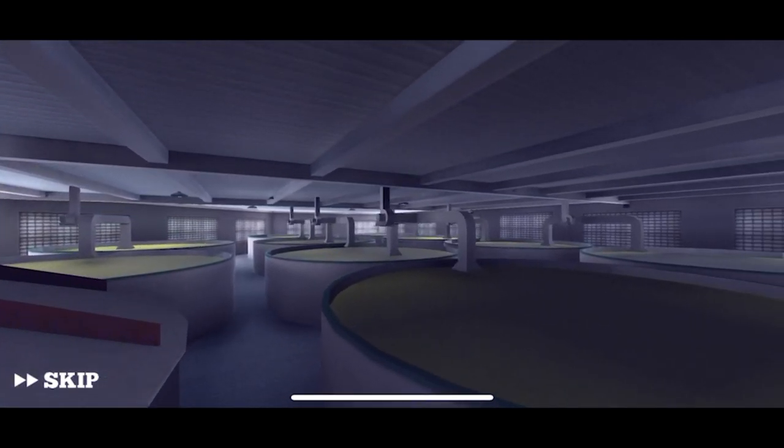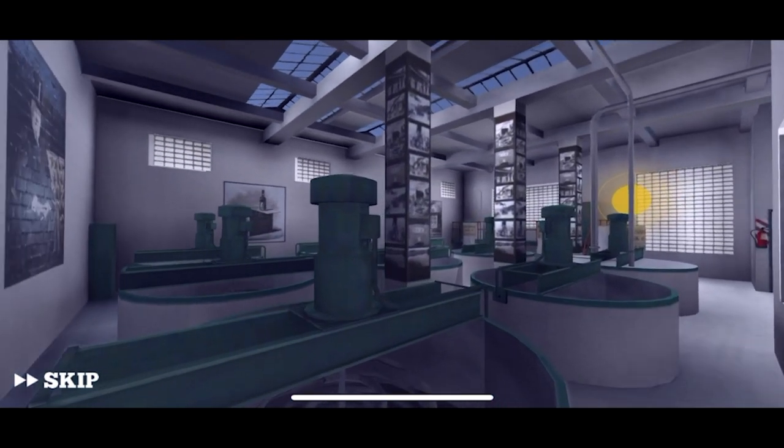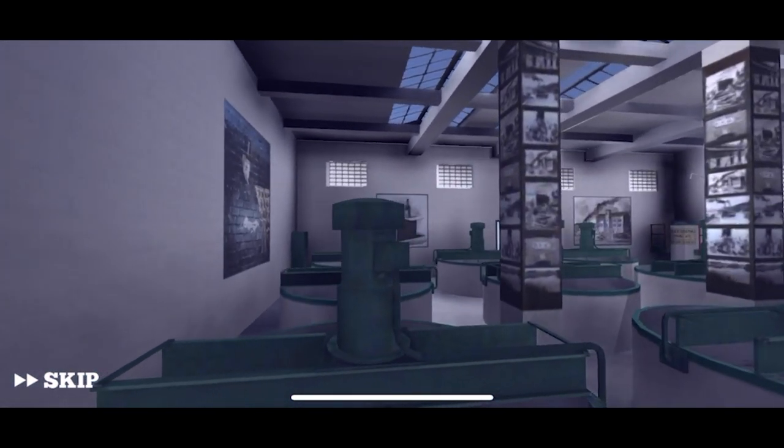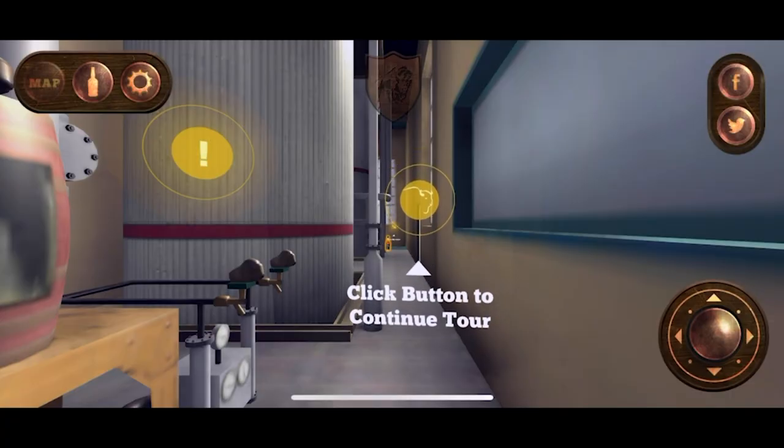What's really cool about this part of the tour is that if you want to get geeky with it and learn the nuts and bolts of how bourbon is made, you can click everything. Or you can just listen to Freddie, or just look around, collect the bottles, and do trivia. It's like a choose-your-own adventure — and you even get sound effects!